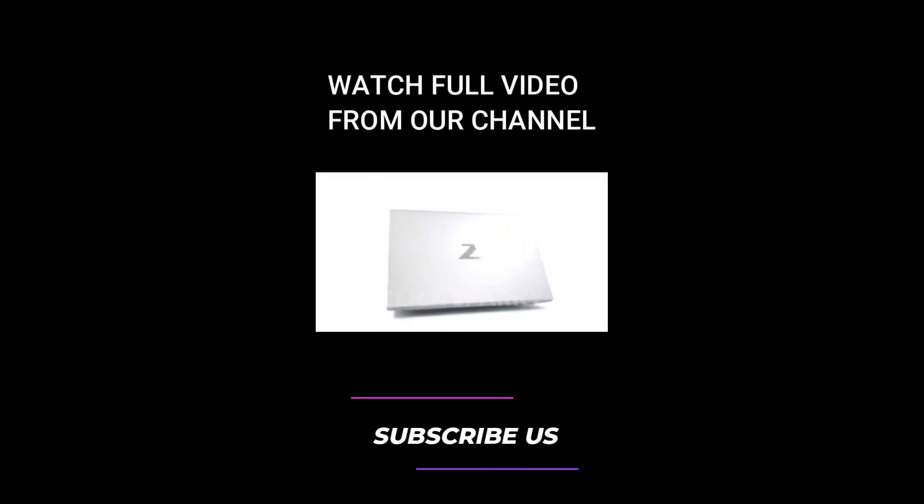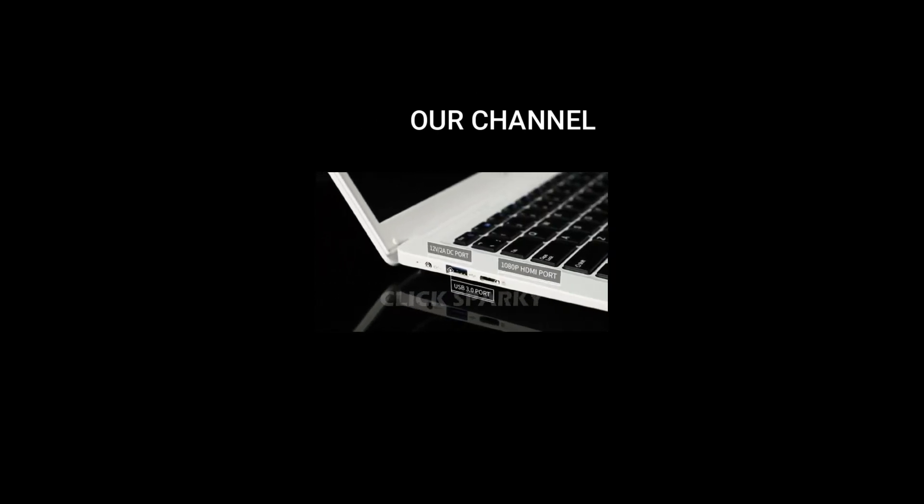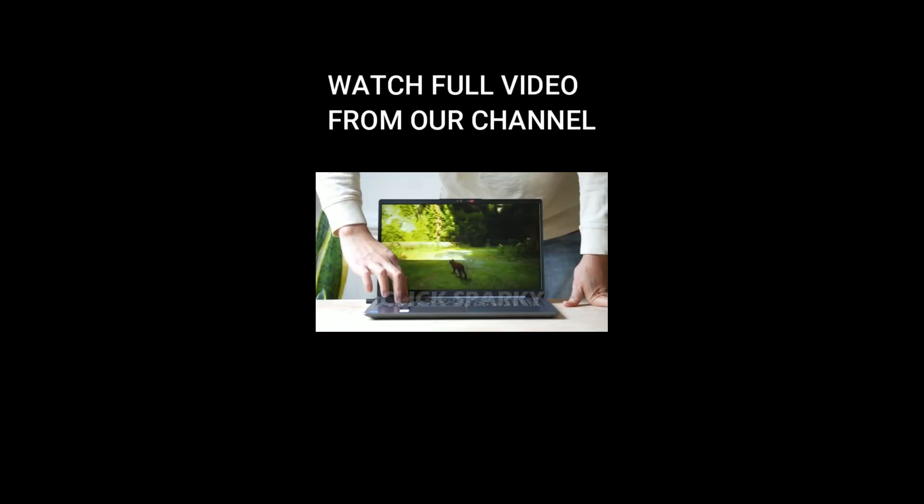Number 1, Best Overall: HP ZBook Fury G9. Number 2, Best Value: Lenovo Legion Slim 7. Number 3, Best Budget: Lenovo IdeaPad 3i.